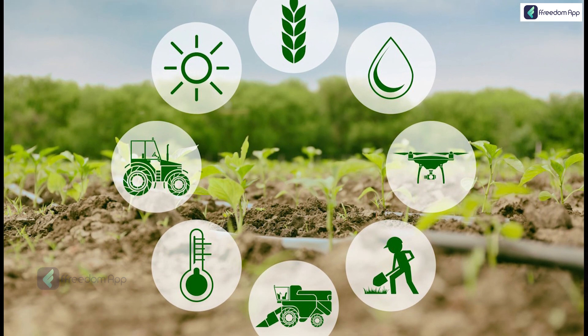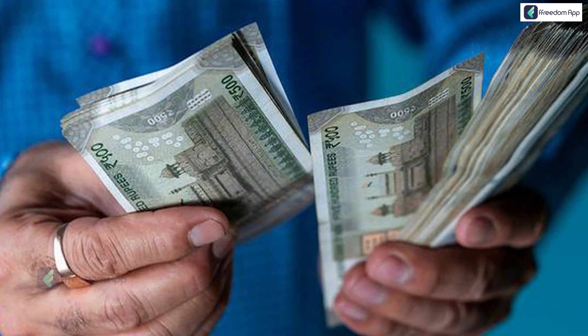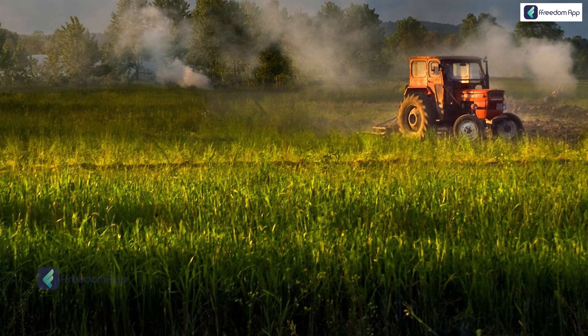So those were four technologies that are actually boosting the entire agricultural industry. Just like Ramesh, if you're a farmer, you too can boost your farm inputs and increase your income. Technology plays a major role in every sector we are part of, and in agriculture too, it is really the future. With the right implementation of high-tech farming, agricultural produce is set to flourish.